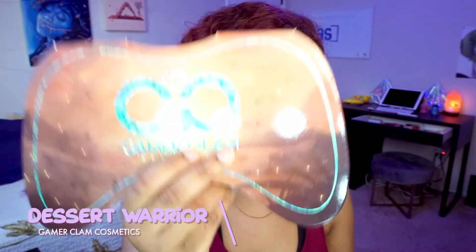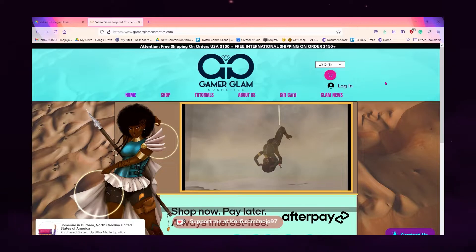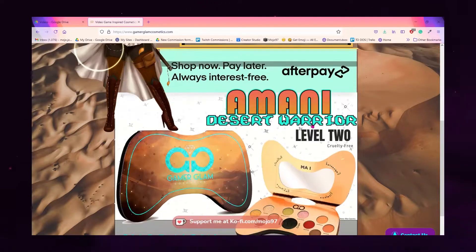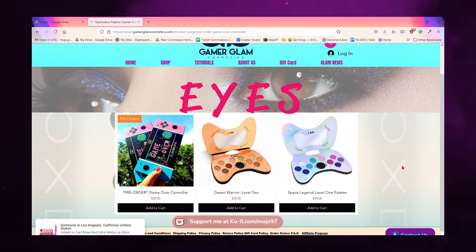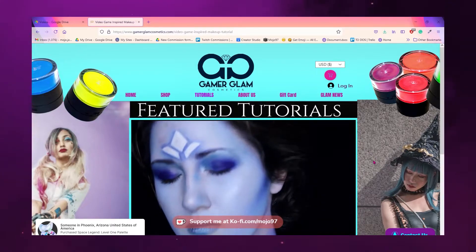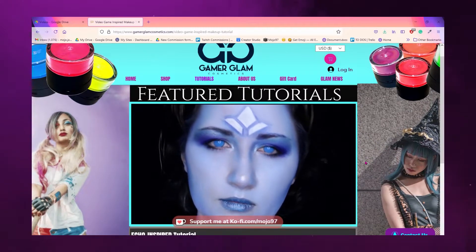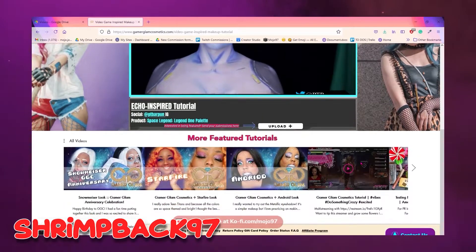For my eye look, I start with the Catrice concealer as a base. I'm keeping it simple — my everyday look with just eyeliner, a little shadow underneath — using my Gamer Glam Desert Warrior palette. Gamer Glam Cosmetics is a video game-inspired makeup brand that's also Black woman-owned. Their eyeshadow pigmentation is really awesome. We're partnered with them, so if you want a 10% discount use code SHRIMPBACK97.